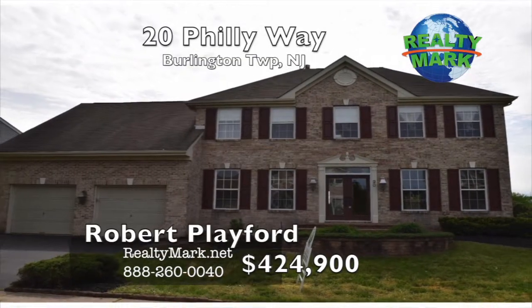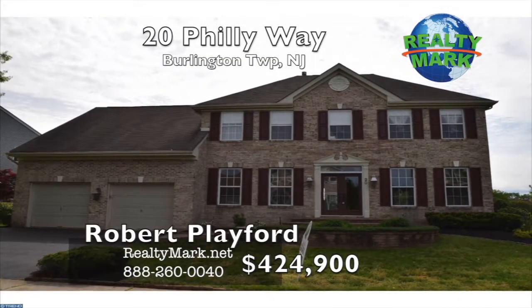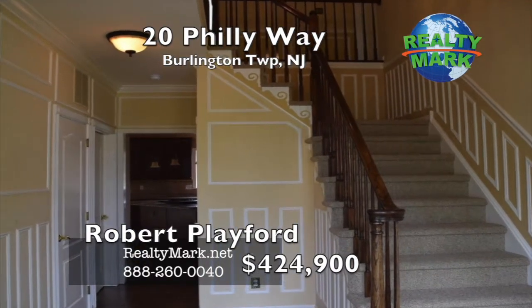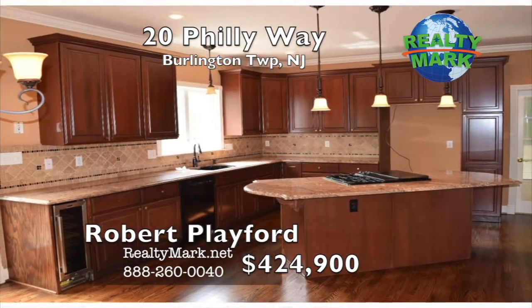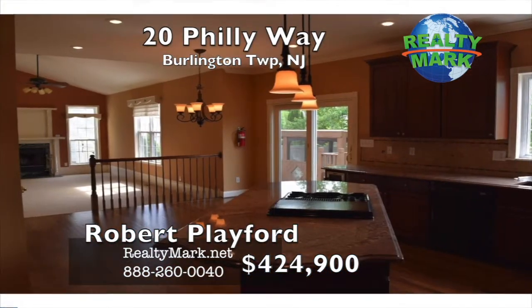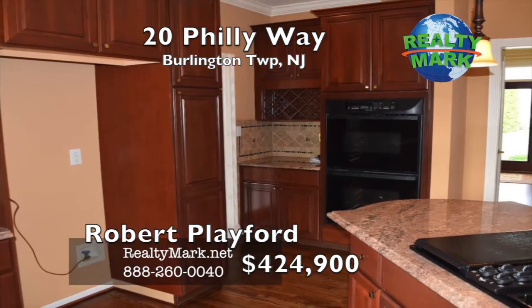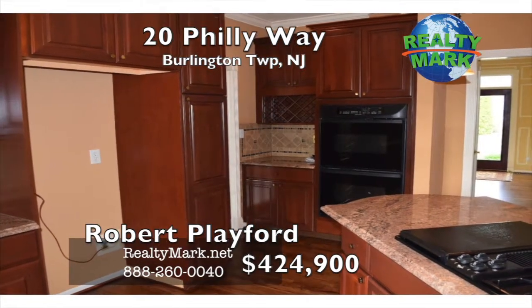A well-appointed and stunning brick-front colonial nestled on over a quarter-acre in the desirable Steeplechase. Dramatic foyer with extensive trim work. Gourmet-eating kitchen features granite countertops, hardwood floor, cast iron sink, extended island, upgraded sherry cabinets with under and over cabinet lights, double oven, pantry and wine cooler.